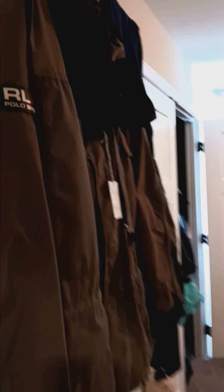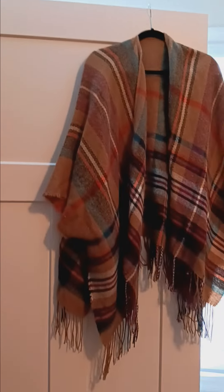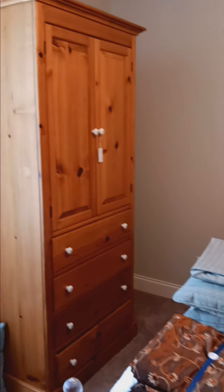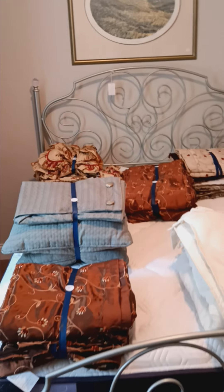One of the bedrooms is staged with coats and shawls. We do not have any other clothing aside from this, but this is a lovely bedroom set. This is a queen size bed with all the matching furniture.